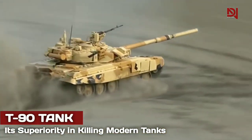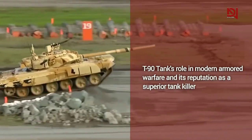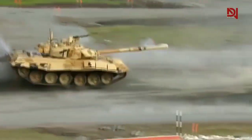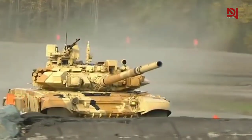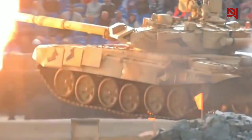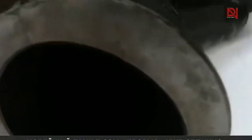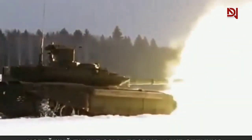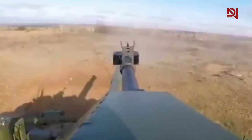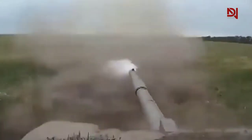The T-90 tank has earned a formidable reputation as a superior tank killer on modern battlefields. Developed in Russia, the T-90 is a third-generation main battle tank that boasts advanced technology, powerful armaments, and superior mobility. Its capabilities make it a critical asset in modern armored warfare, where it faces a range of threats from advanced anti-tank weapons and modern tank designs. In this video, we will explore the T-90 tank's superiority in killing modern tanks and the key features that make it a formidable opponent on the battlefield.